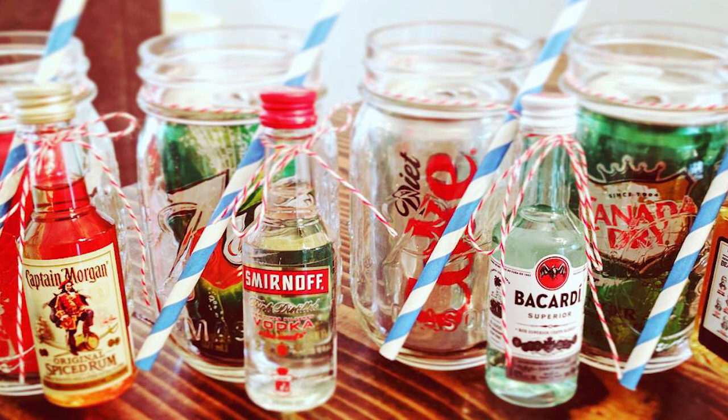The first one is this mixed cocktail mason jar. All we did was take a regular wide mouth mason jar, bought seven-ounce soft drinks — Seven Up, Coke, Diet Coke, ginger ale — put that inside the mason jar, and then on the outside we used some baker's twine and tied a little airline bottle of liquor that would pair with it. The key packaging element is also that cute paper straw, attached to the outside to hold the bottle on.